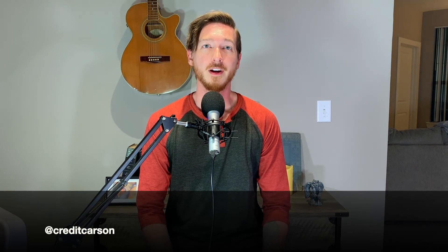For more information on building and improving credit, check out my Stop Using Debit Cards video. If you have any questions, concerns, or other comments, please let us know below, or you can reach out to me directly on Instagram at Credit Carson.